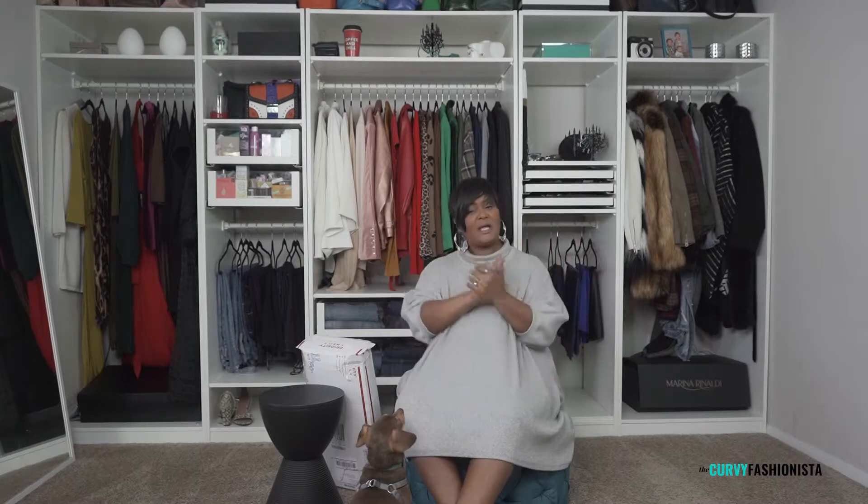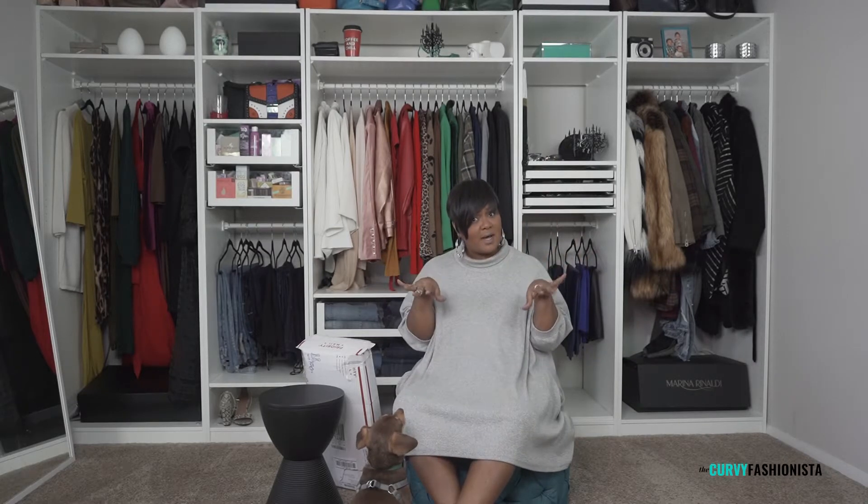Hey, I'm Marie Janae, the creator and editor of the Curvy Fashionista, your plus-size fashion resource destination. Today we're here with a fun unbox, and if you guys didn't know, we did an interview with this brand a couple of weeks ago.